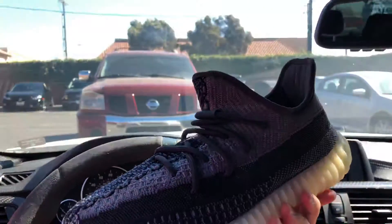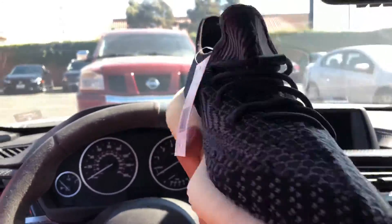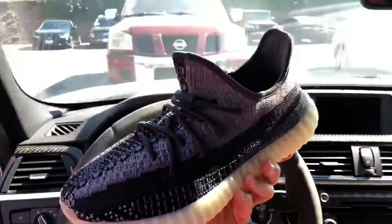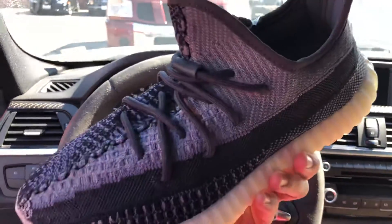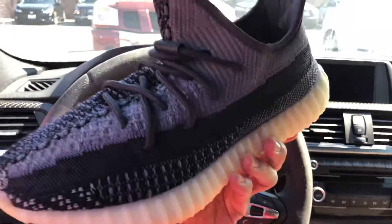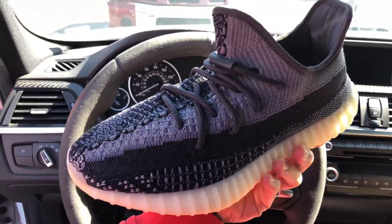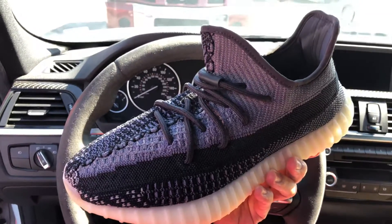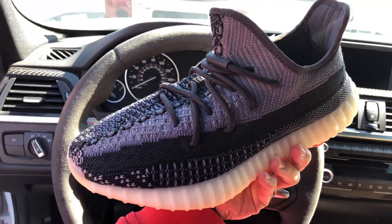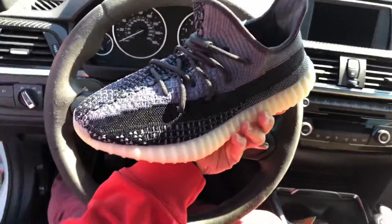These are actually already sold — I just got them, so bye-bye Yeezys. I also have another pair of Yeezys, the Quantum Teals, so if anyone's interested, hit me up. DM me on Instagram at mattsubie or Beach City Sneaks — B-E-A-C-H-C-I-T-Y sneaks. Peace!